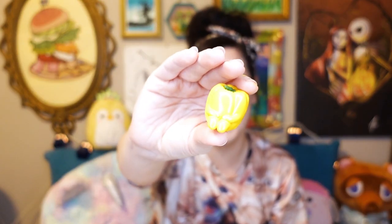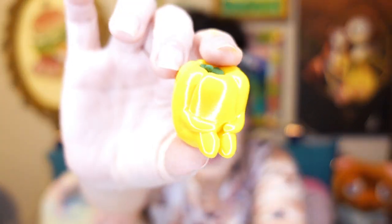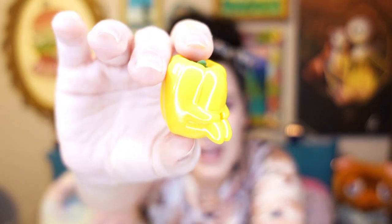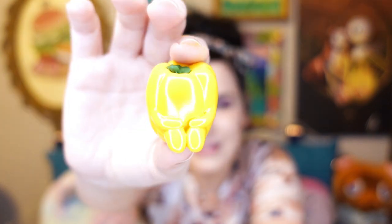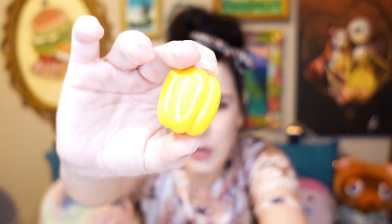Oh my gosh, you guys, it's so cute. Look — it's a little sitting bell pepper. How cute is he? Oh my gosh. My daughter thinks he's depressed, but I think he's just sitting. The insert says he's just waiting — he's a waiting bell pepper. Look at his little booty, his little bell pepper booty!